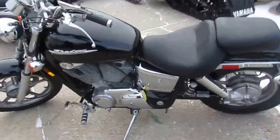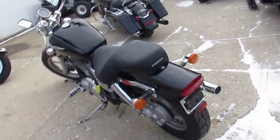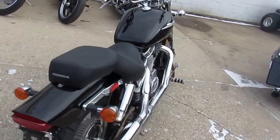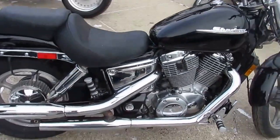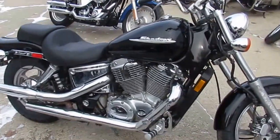Here we have a used Honda Shadow 1100 Aero for sale with only 13,863 miles. This low mileage 2001 Honda Shadow 1100 in gloss black with tons of chrome. This bike is all stock, no modifications — just a clean, low mileage stock 1100cc cruiser for only $2900.